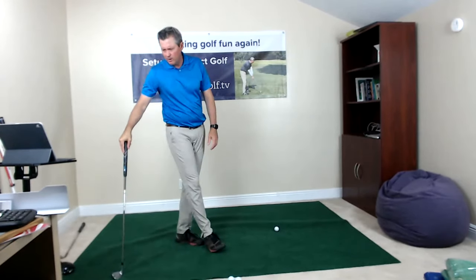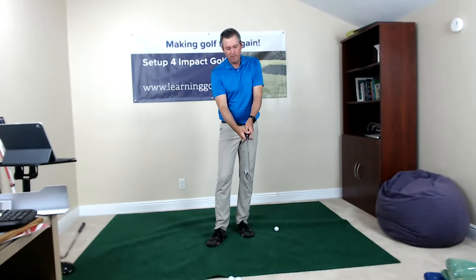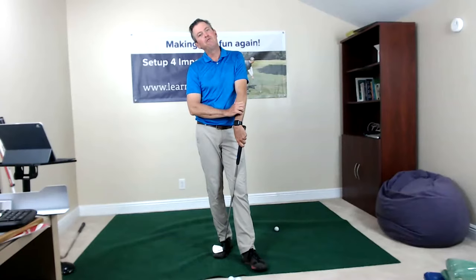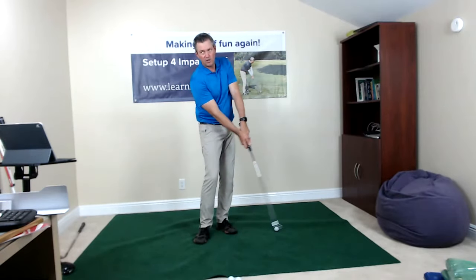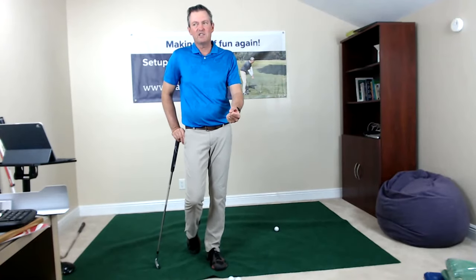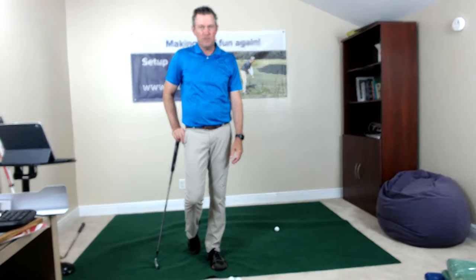On grip pressure: I have about a medium grip pressure — on a scale of one to ten, about a four or five. I'm not a fan of gripping tight because it creates tension in the arms. With thinner grips you may need to hold on tighter, but if you have the right size grip that fits your hand, you can relax and it'll be easy to hold on. For chipping and pitching I have very light pressure — probably about a three on a scale of one to ten.